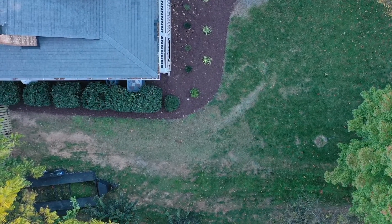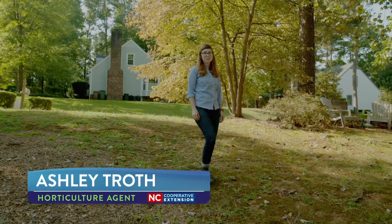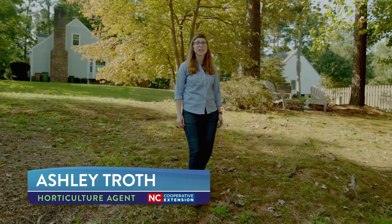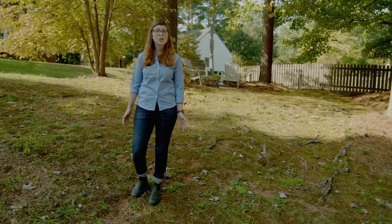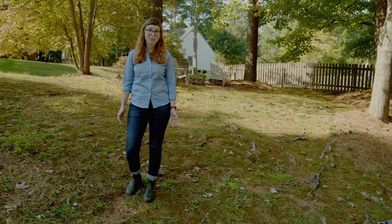No matter how beautiful your plants, your landscape can never really thrive unless you have healthy soils. I'm Ashley Troth and I'm a horticulture agent with North Carolina Cooperative Extension Durham County Center. Today we're going to talk about what makes a healthy soil and what you can do to improve your own soil so that it can better take in rainwater and help your plants thrive.